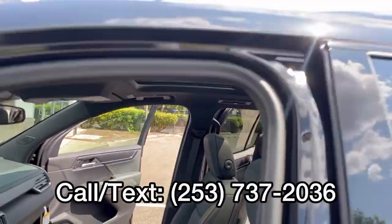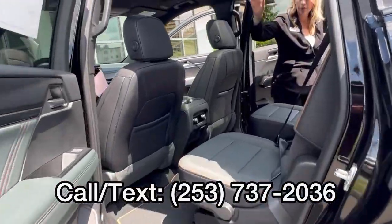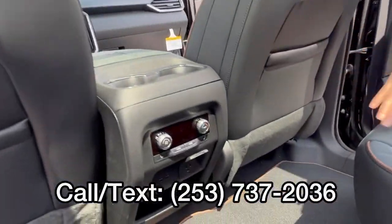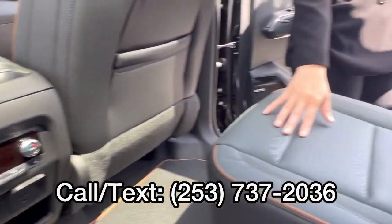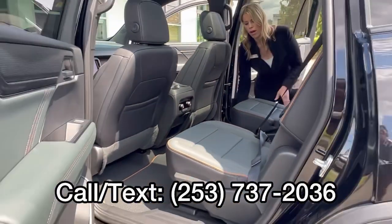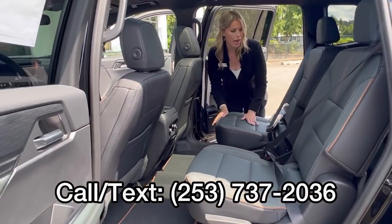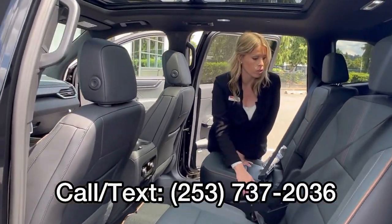In the back, don't forget you do have the panoramic sunroof in this one. The heated seats in the second row — people love the captain's chairs. Tons of room because you are able to adjust these; you can bring them forward and back, giving the third row more space.